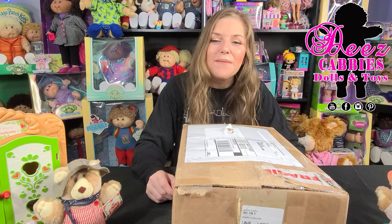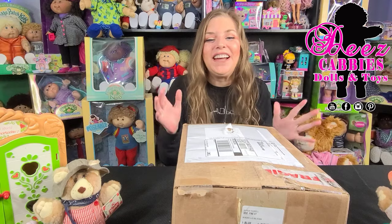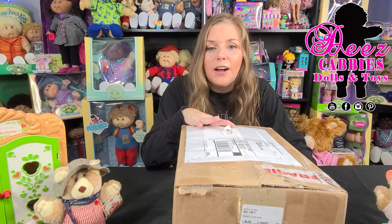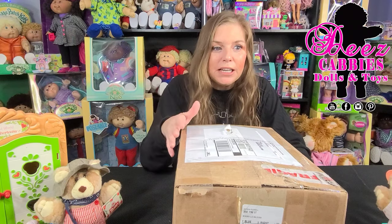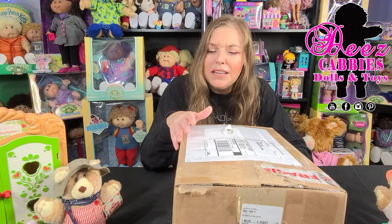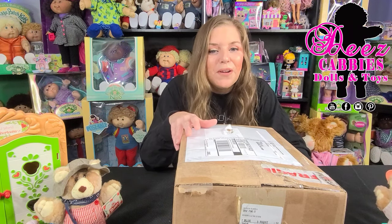Hi everyone, welcome to These Cabbies Dolls and Toys! A couple of weeks ago I put a soft sculpture Cabbage Patch Kid on what we call TA — time adopt — which is kind of like a payment plan. Sometimes we do that because these dolls are expensive. This is a 2020 New Year's Eve Cabbage Patch Kid, a special edition released around midnight on New Year's of 2020.